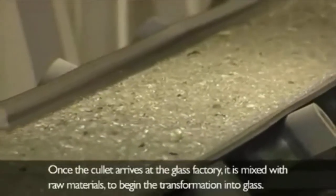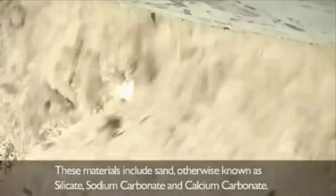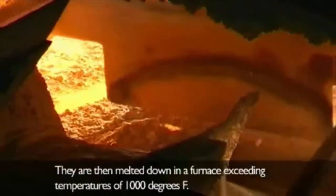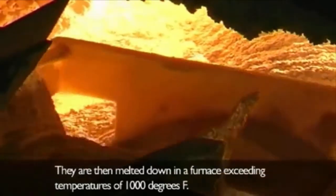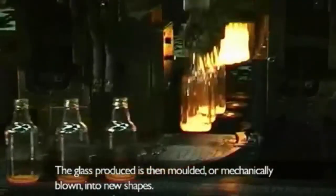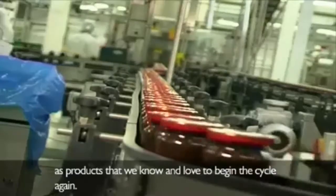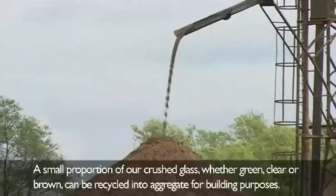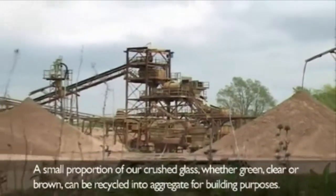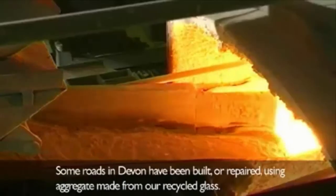Once the cullet arrives at the glass factory, it is mixed with raw materials to begin the transformation into glass. These materials include sand — otherwise known as silicate — sodium carbonate, and calcium carbonate. They are then melted down in a furnace exceeding temperatures of 1,000 degrees Fahrenheit. The glass produced is then moulded or mechanically blown into new shapes, sold to companies for packaging. A small proportion of crushed glass can also be recycled into aggregate for building purposes — some roads in Devon have been built using aggregate made from recycled glass.